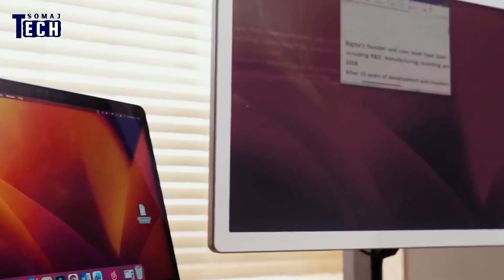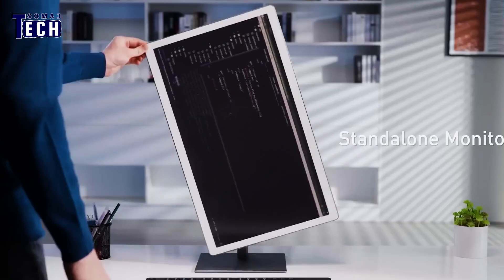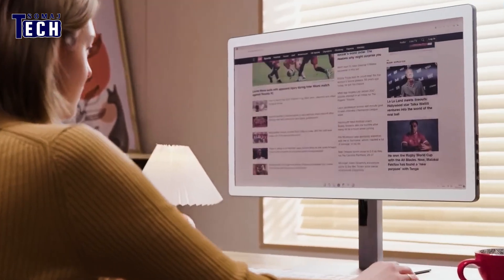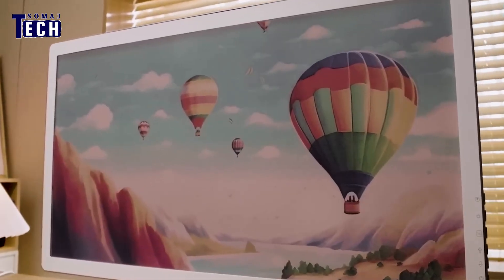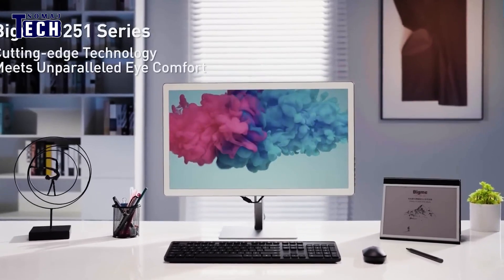Adjust the image quality with warm or cold front light settings and utilize multiple USB-C and HDMI ports. Big Me mimics printed paper, reducing eye strain and eliminating the need for blue light glasses, thanks to its fast refresh rate and onboard chip.